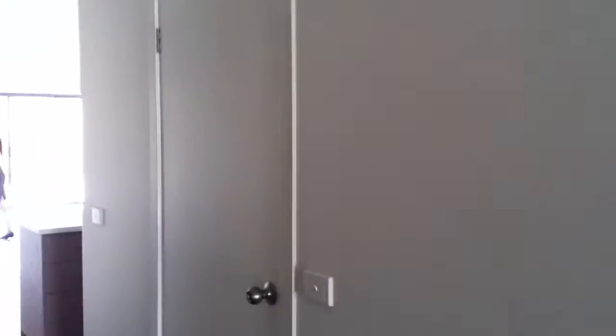Shower, toilet. And if I come back this way, you've got the garage off to the right, the second bedroom, all with built-in cupboards.